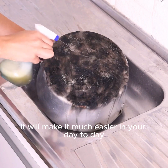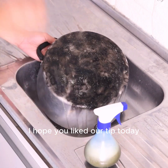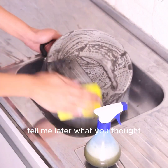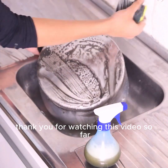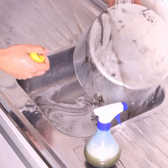It can be used for sinks and even for the floor — it will make cleaning much easier in your day to day. I hope you liked our tip today; you will be surprised with the result. Tell me later what you thought. Thank you for watching this video so far. See you in the next video, bye!